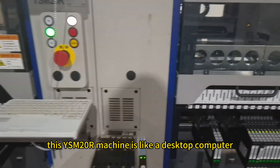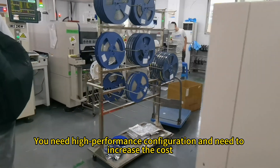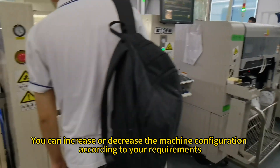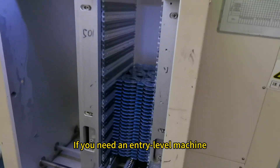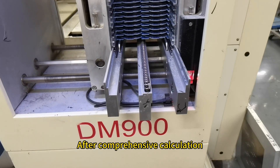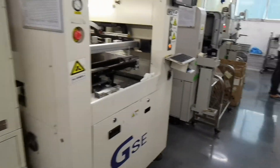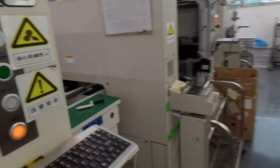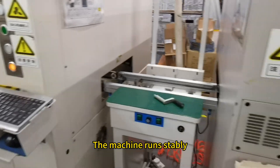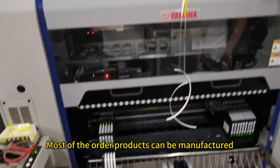For me, this YSM20R machine is like a desktop computer — you need high-performance configuration and need to increase the cost. You can increase or decrease the machine configuration according to your requirements. If you need an entry-level, low-end machine, the price is cheap. After comprehensive calculation, the Yamaha YSM20R machine is a very expensive machine and the advantages are not outstanding. For us, this YSM20R machine has only one feature: the machine runs stably, has a very low failure rate, and has good accuracy. Most order products can be manufactured.